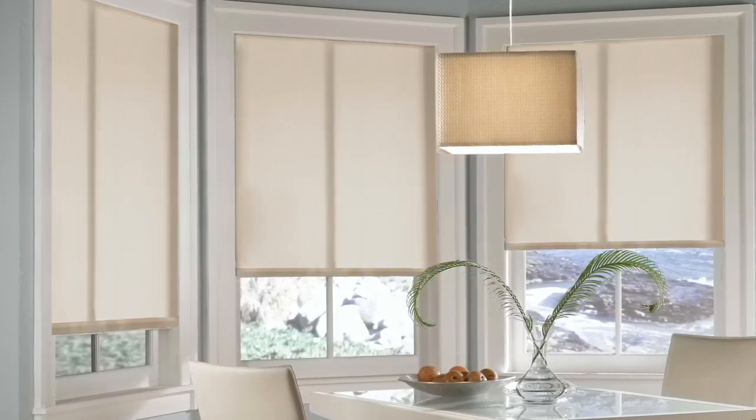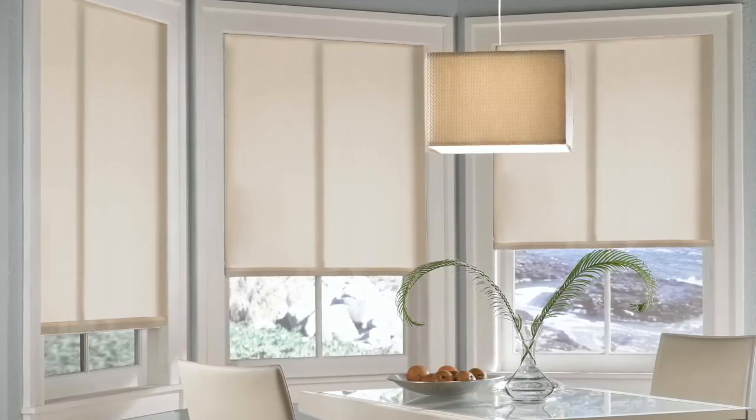Our solar shades are available with the popular and child-safe cordless lift system. Choosing a cordless roller shade eliminates a cluttered look. Instead, it gives your shade a modern makeover, all while keeping your little one safe.